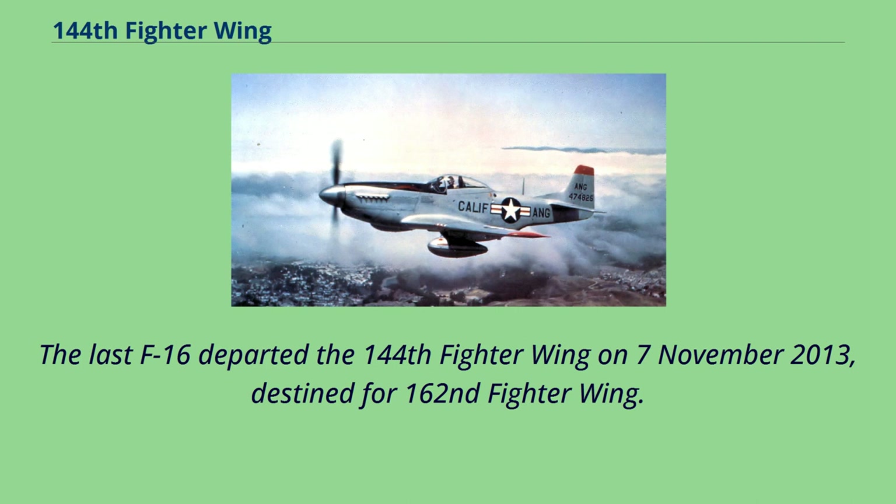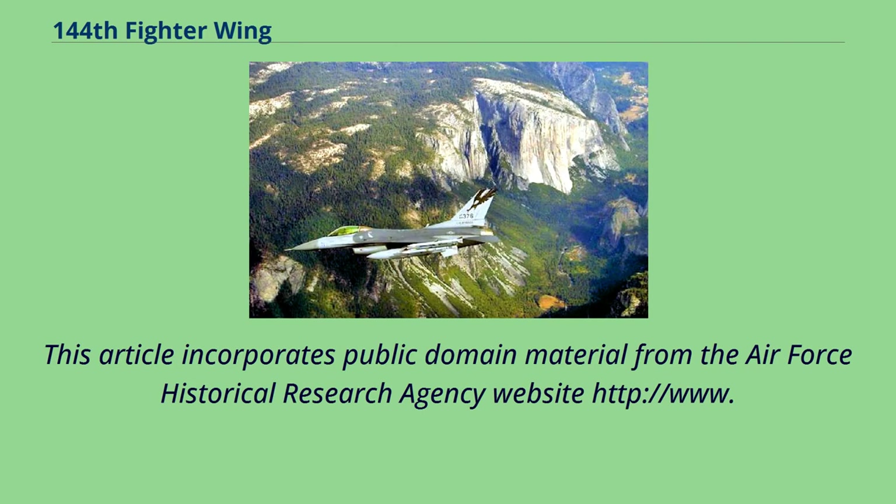The last F-16 departed the 144th Fighter Wing on November 7, 2013, destined for the 162nd Fighter Wing.